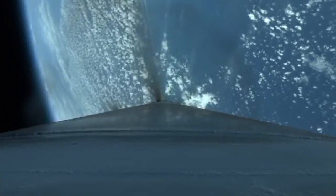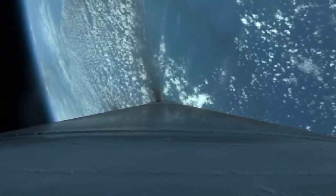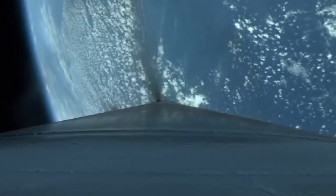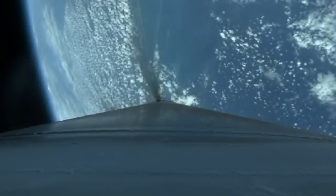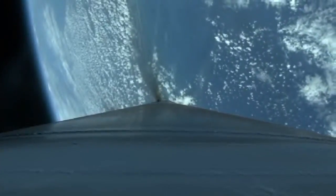Booster has begun to throttle to maintain three and a half G's. Closed-loop steering has begun, body rates look good. The vehicle is now one quarter of its liftoff weight. RD-180 continues to perform well.